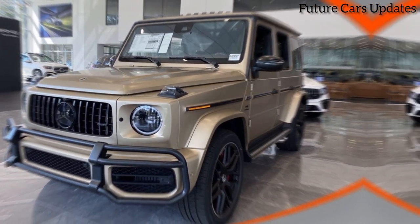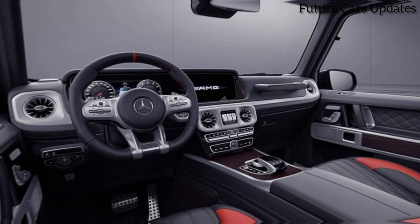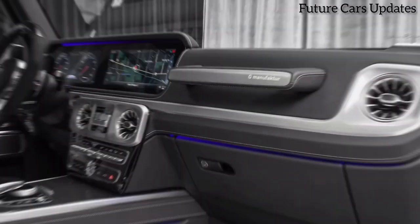One side shows the car with the top down, cruising along a scenic coastal highway. The other side shows detailed interior shots — the quilted leather seats, contrasting stitching, and manufacturer emblem.